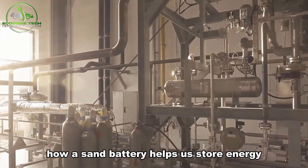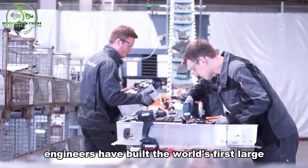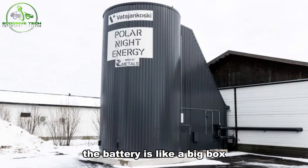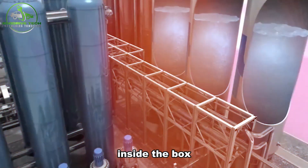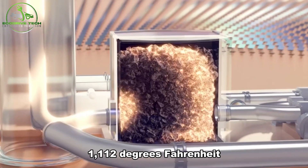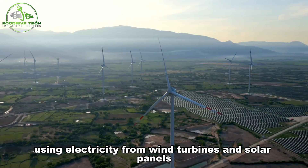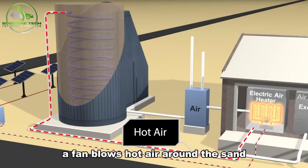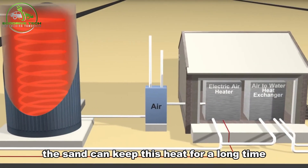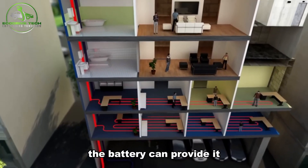How does a sand battery help us store energy? In a small town in western Finland, engineers have built the world's first large sand battery at the Vatajankoski power plant. The battery is like a big box filled with 100 tons of sand. Inside the box, the sand gets heated up to 600 degrees Celsius using electricity from wind turbines and solar panels. A fan blows hot air around the sand, which stays hot even when it's freezing outside. The sand can keep this heat for a long time, so when people need heat or hot water, the battery can provide it.